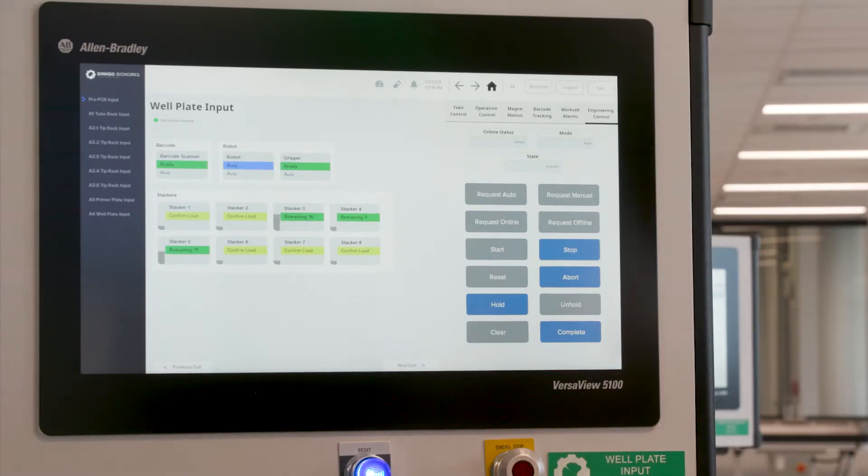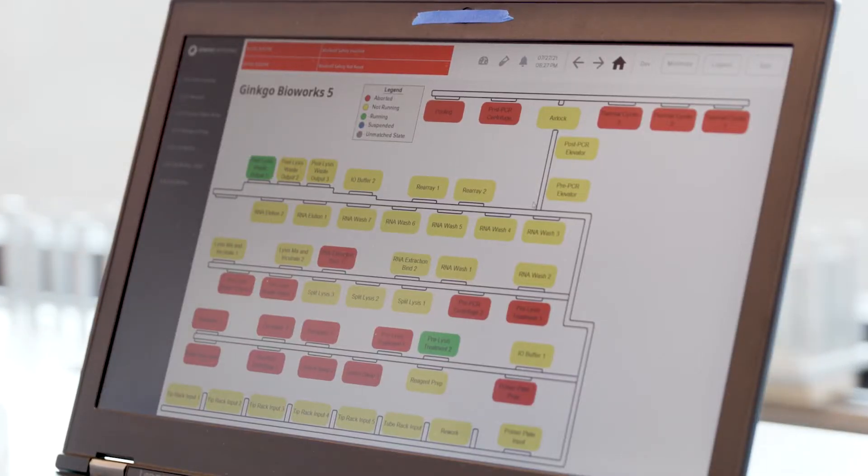We couldn't have done it without all the Ignition capabilities under the hood. The lab was capable of processing upwards of 100,000 COVID-19 samples per day across its nearly 50 work cells, and really at the heart of all of that is Ignition.